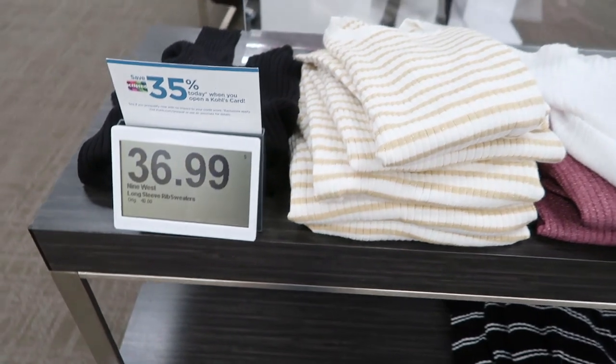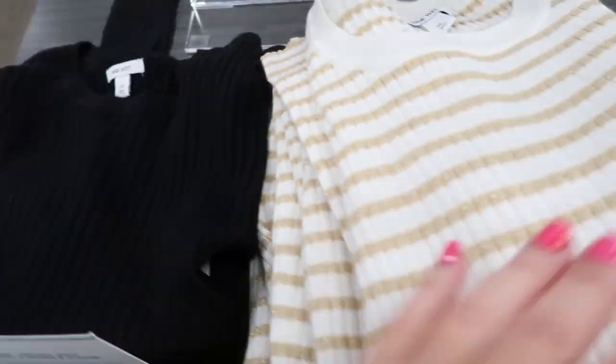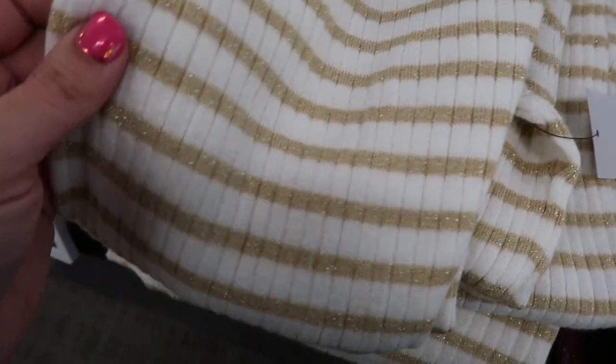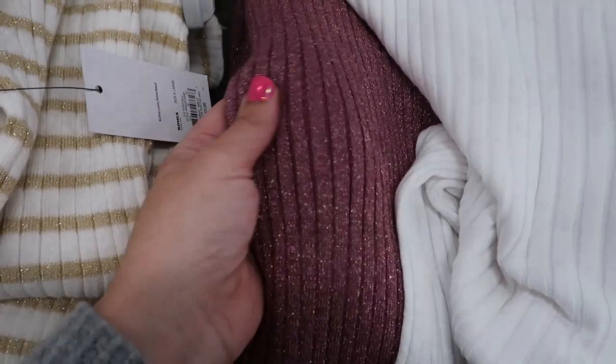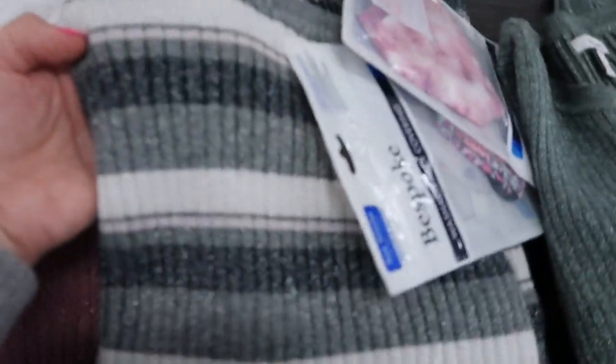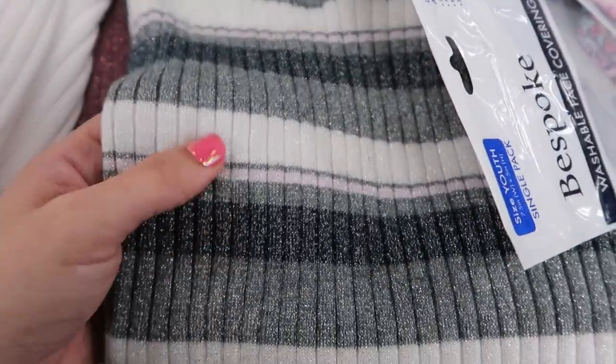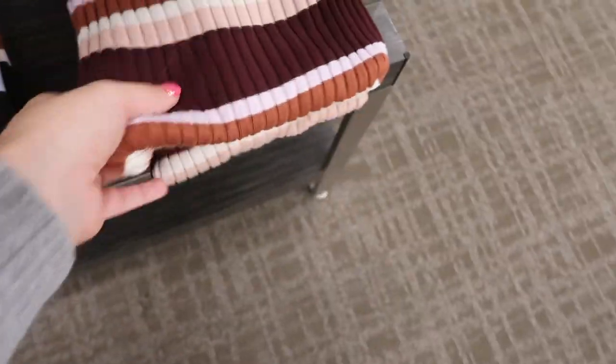The rib sweaters from Nine West are $36.99 today. They have a black, a white with gold shimmer stripe, white, a pretty shimmery pink, gray, white, pink, a light lavender shimmer, and this green — that's a pretty combo.